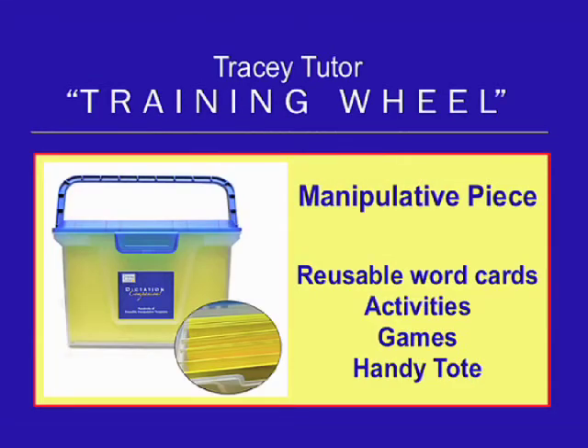Our manipulative piece is Dictation Companion. Hundreds of reusable word cards, activities, and games providing creative reinforcement, all in a handy tote.